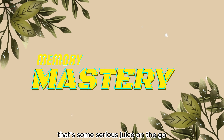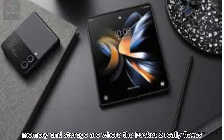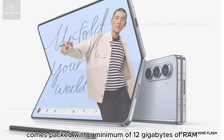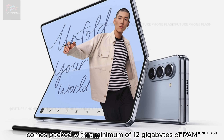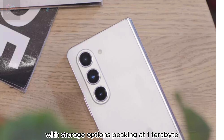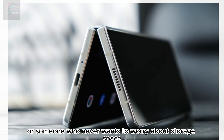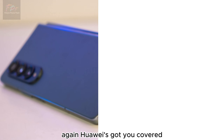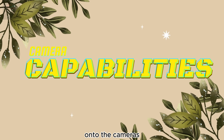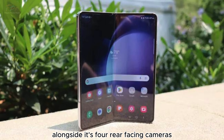Memory and storage are where the Pocket 2 really flexes. Every variant comes packed with a minimum of 12 gigabytes of RAM, going all the way up to 16 gigabytes, with storage options peaking at one terabyte. Whether you're a multitasking guru, a mobile gaming aficionado, or someone who never wants to worry about storage space again, Huawei's got you covered.